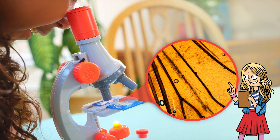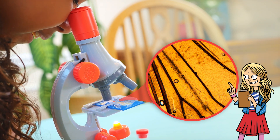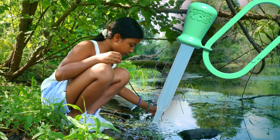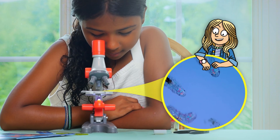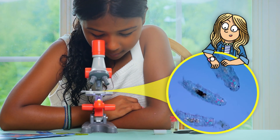Whoa, that's what the teeny-tiny details in a bee's wings look like? Use the bonus included dropper to collect and prepare your own samples. Aww, look at the tiny tardigrades!